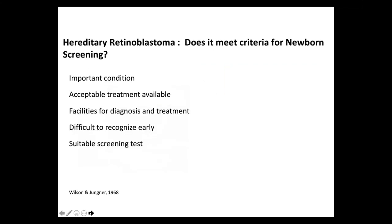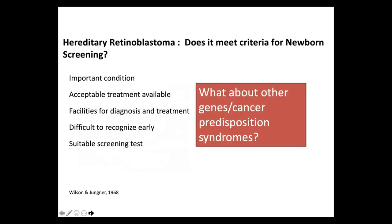So I feel hereditary retinoblastoma probably does meet criteria for newborn screening. It's an important condition. Acceptable treatments are available, facilities exist for diagnosis and treatment, it's difficult to recognize early, and we have suitable screening tests. But what about other genes and cancer predisposition syndromes?